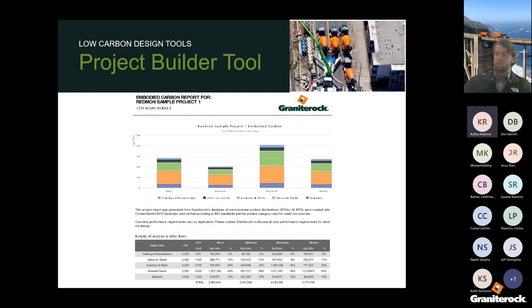Once you download the report, it duplicates the graph you saw and also presents the data in tabular form, so you have everything in a summary. You can print or save this report. Once you download it, Granite Rock also generates an email to you with this report attached, so you receive it in multiple ways.